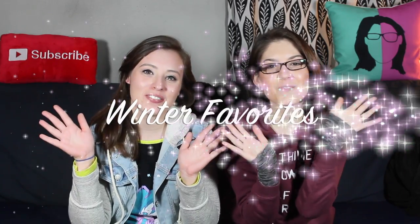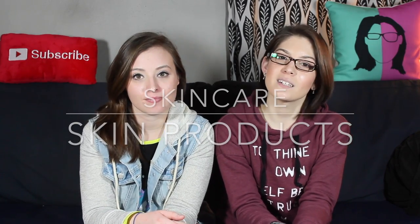This is Krista and this is Lynn and these are our winter favorites! It's been a while since we did a favorites video. Last time we did summer favorites, so this time we're going to do winter favorites. We're going to start with skin care and skin products.